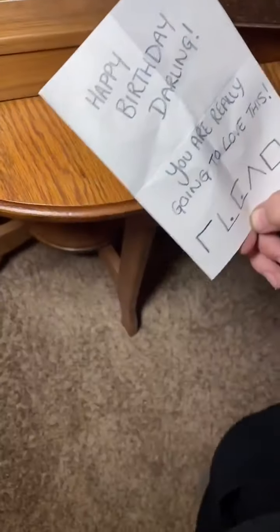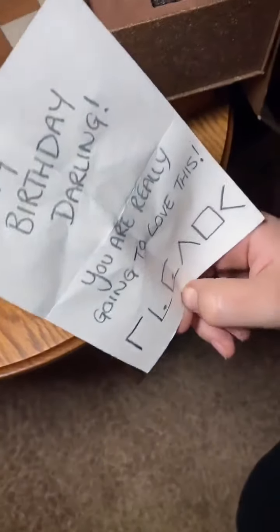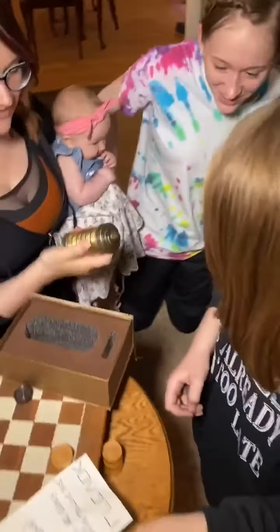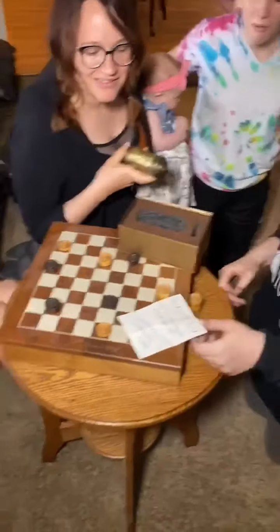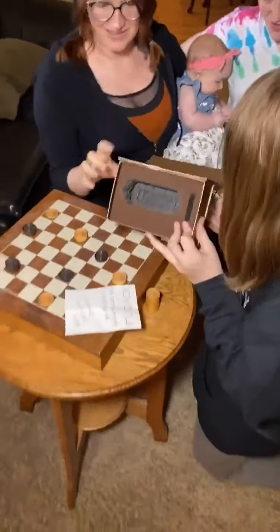It's kind of heavy, actually. So it says, happy birthday, darling. You're really going to love this. And then something I can't read — it's like Egyptian. It might be Egyptian. It's a code. Everything is inside the box that you're going to need to solve the puzzle. So maybe you need to look a little closer, perhaps.